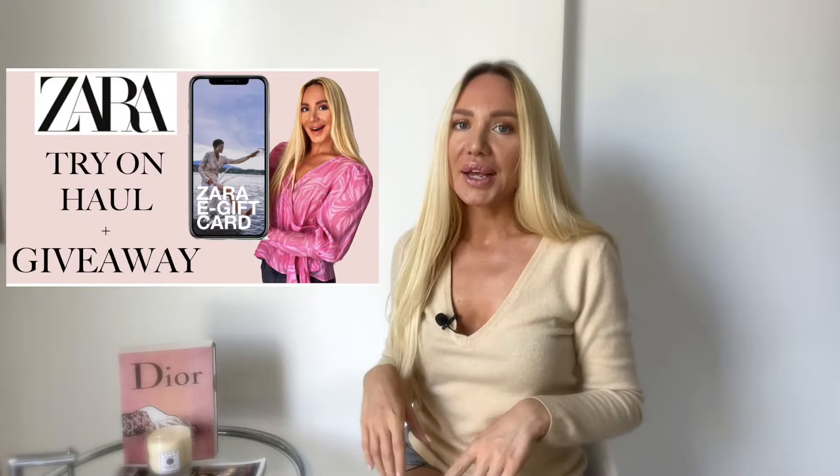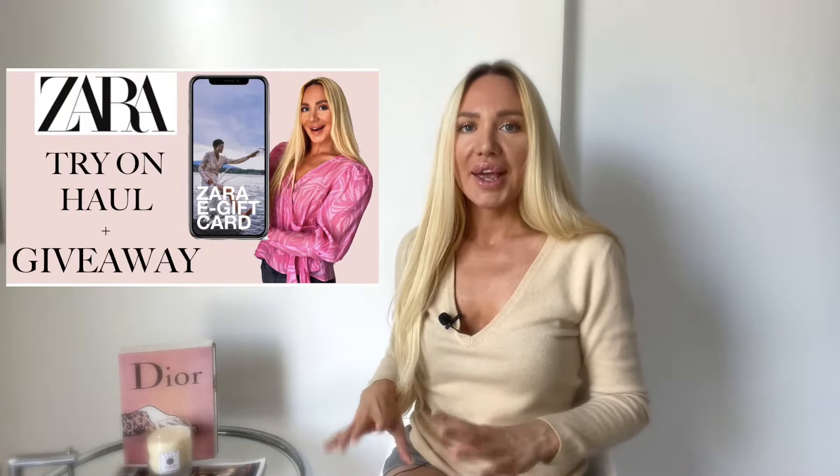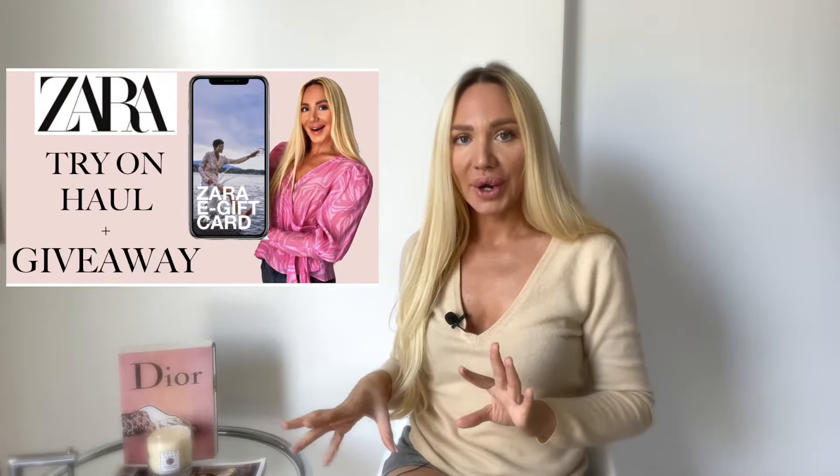Welcome to my channel and to today's video. Before I start, I just wanted to let you know that I currently have a giveaway running, so you can go and check out one of my last videos. I have a Zara giveaway and you can still enter until the 25th of October. Now let's start with today's video.